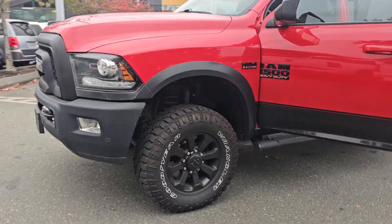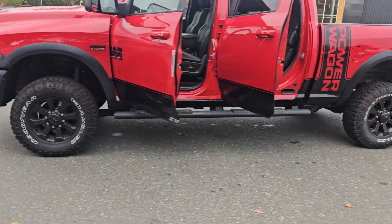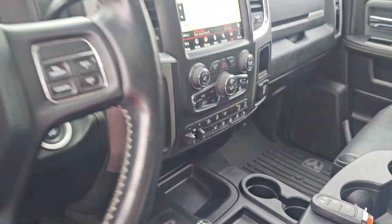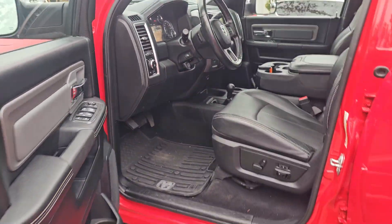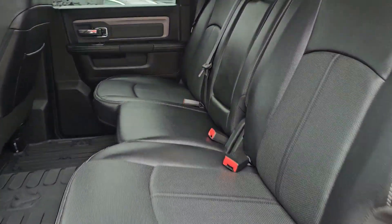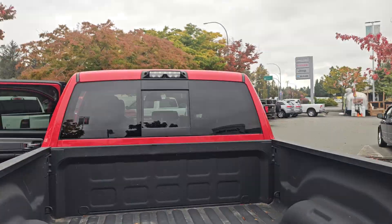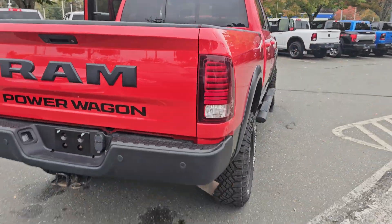Awesome headlights, leather seats, heated seats, sunroof, navigation, 8.4-inch screen, cooled seats, power windows, locks, tilt — all your basic stuff of course. Upgraded stereo system with 9 speakers, plus a camera in the high mount and a camera in the tailgate.